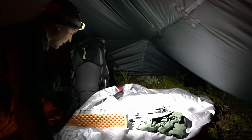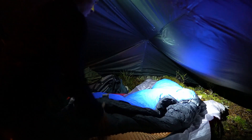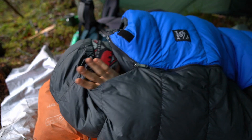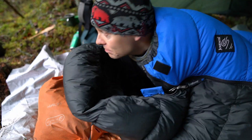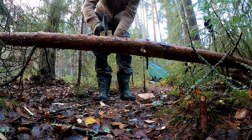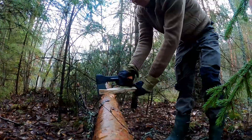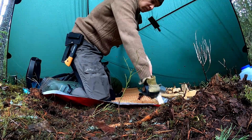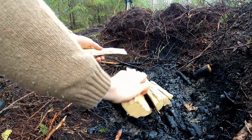It's getting late, so time to put the bed ready. There it is! Now it's time to go to sleep, so have a good night. Let's go to sleep.